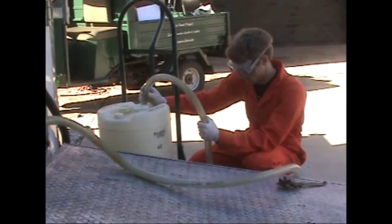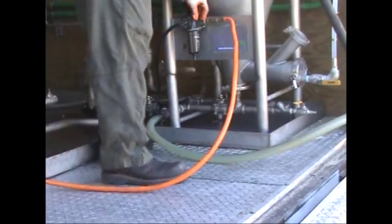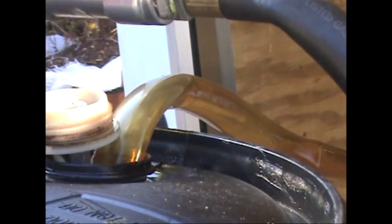The mixture is then pumped into a reactor and the glycerin is allowed to settle. The byproduct is removed and the biodiesel is ready to be pumped into another tank to be cleaned. Finally, this oil is filtered, leaving clean, usable biodiesel.